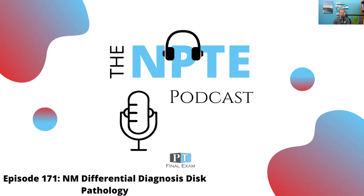Hey everyone, welcome back to the NPTE podcast. This is Will Crane, your host. Thank you so much for joining me as we go through the content you need in order to dominate on test day.